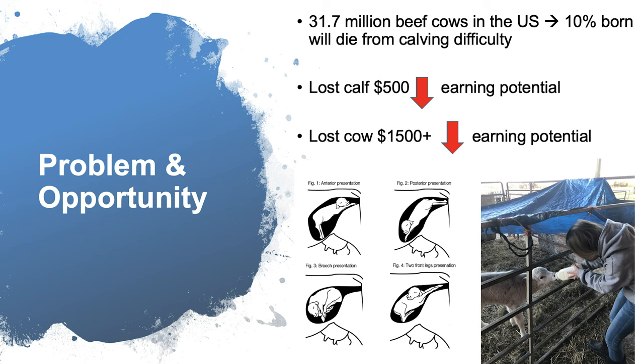This is just an illustration of some of the many ways calving can go wrong. And here — this was me this past weekend bottle feeding a calf we actually lost the mother to. It's calving season right now.